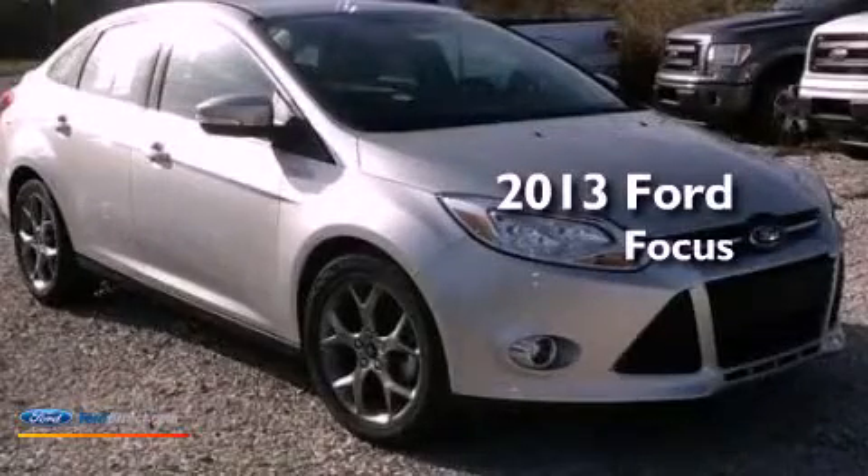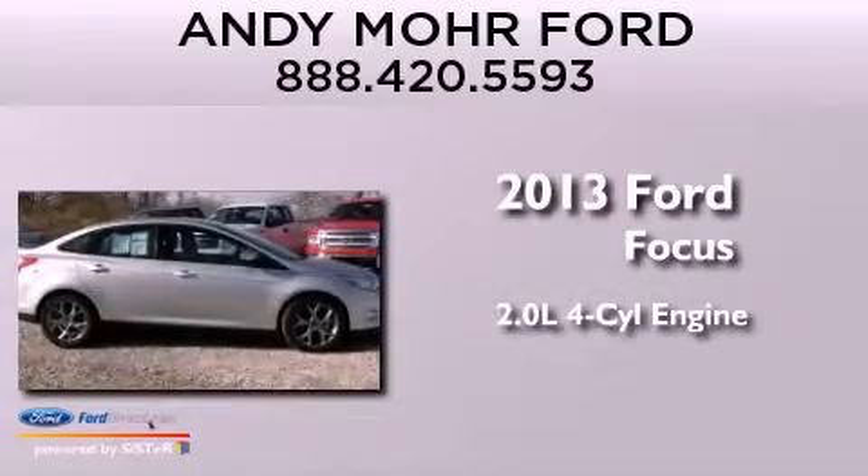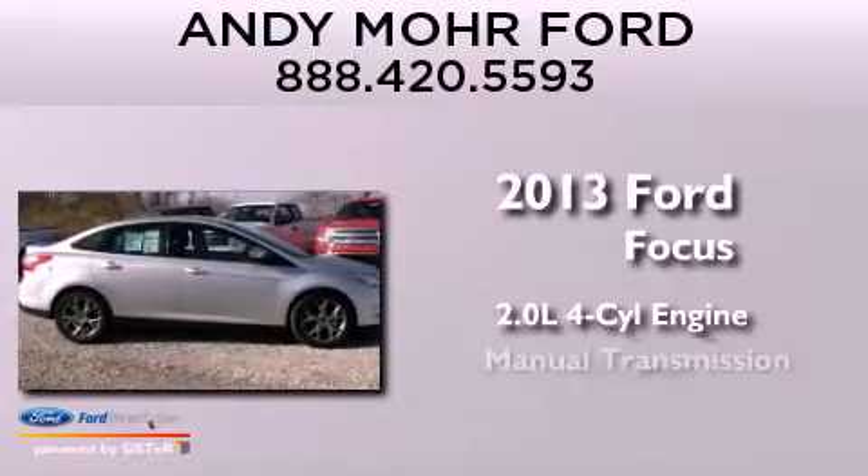This is a brand-new 2013 Ford Focus. It has a 2.0-liter four-cylinder engine and a manual transmission.